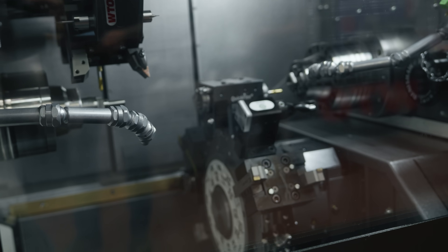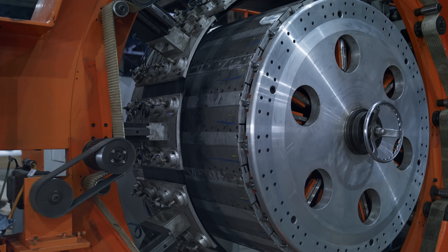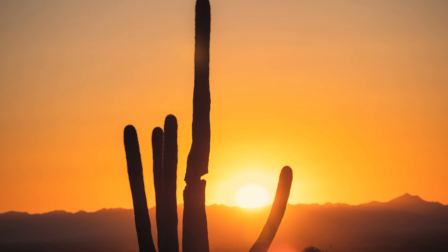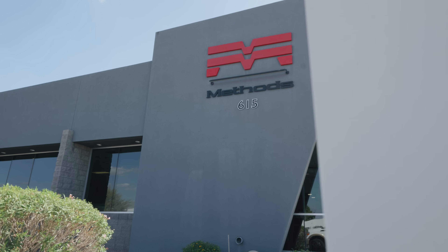If you think manufacturing is slowing down, you haven't been to Arizona lately. We have everything around here — a lot of barrel space, a lot of semiconductor industry coming in, a lot of gun manufacturers coming in. Phoenix in October. Suns blazing. Desert air sharp. Not exactly where you'd expect to find the front lines of North American manufacturing.